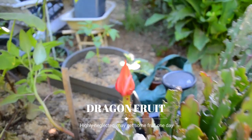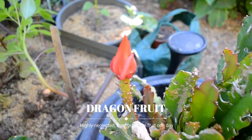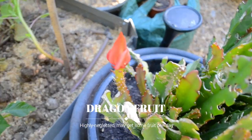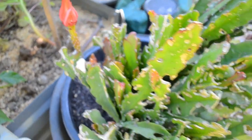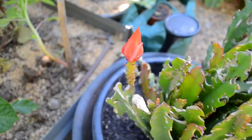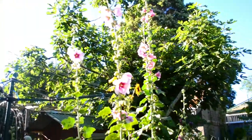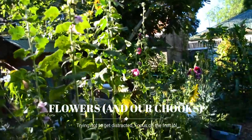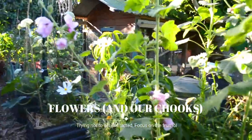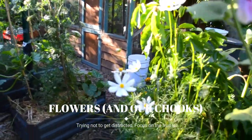Here is our very neglected dragon fruit beginning to flower. I don't think it's going to produce any fruit because it's been so poorly looked after and just chucked somewhere — I've only just repotted it. But I wanted to show you anyway because the flowers are stunning. Such a pretty time of year. I'm going to try and focus on the fruit today and I'll do a separate tour of the flowers — so many beautiful things going on.